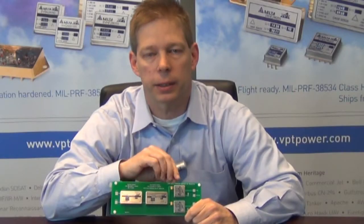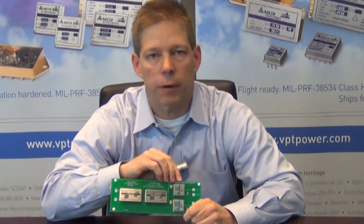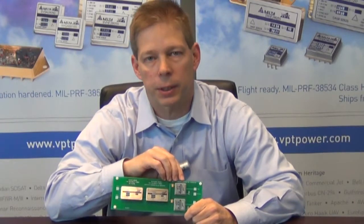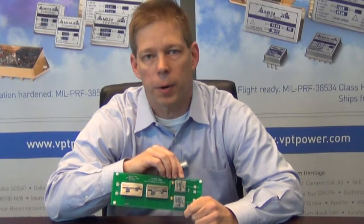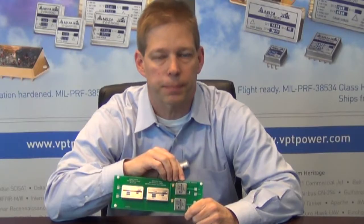The SVRGA is a non-isolated point of load regulator that runs off a 5 volt nominal input bus and provides an output that is programmable with a single resistor from 0.8 to 3.4 volts, allowing one component to provide multiple different output voltages in a power system.